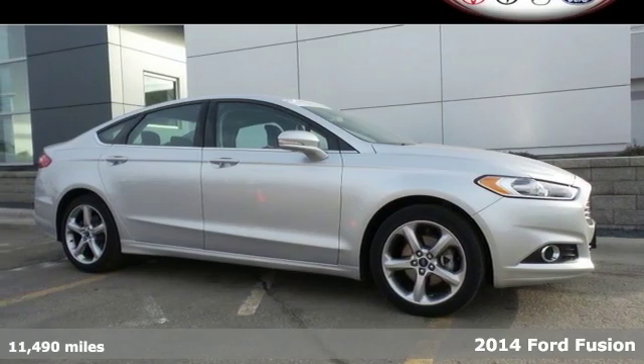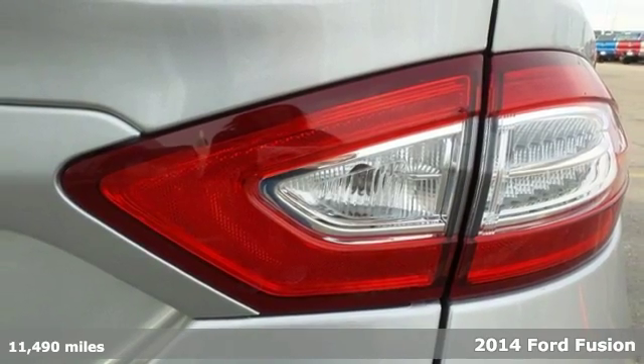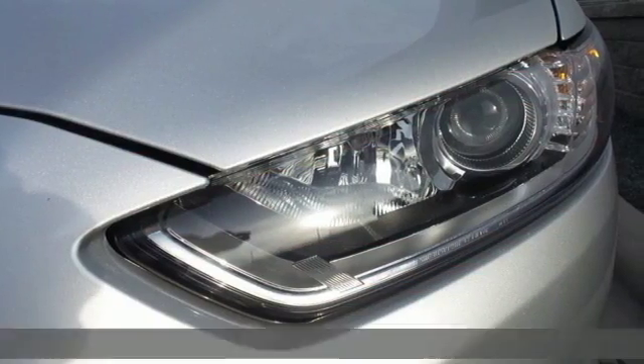It's a 2014 Ford Fusion. The technology in this mid-size sedan does everything, from making your drive more convenient to protecting you and yours.